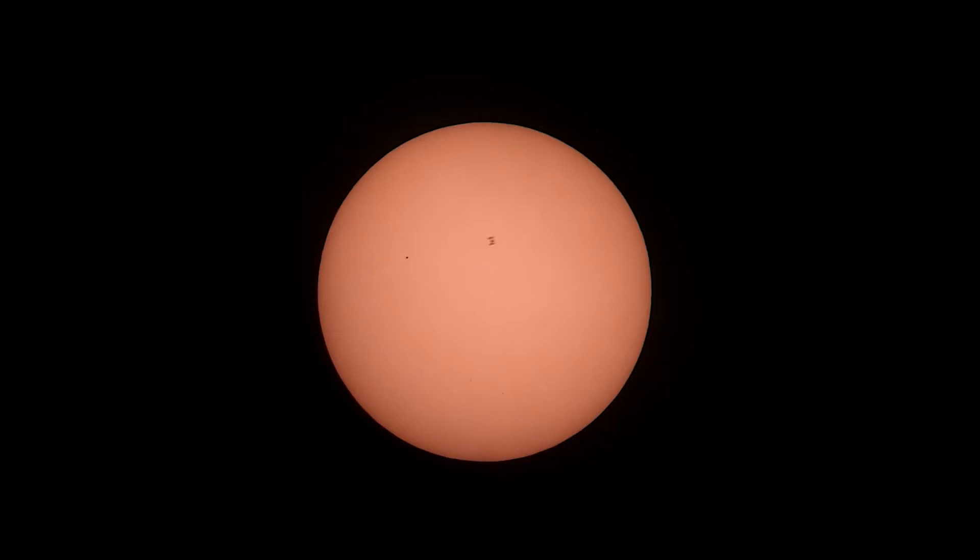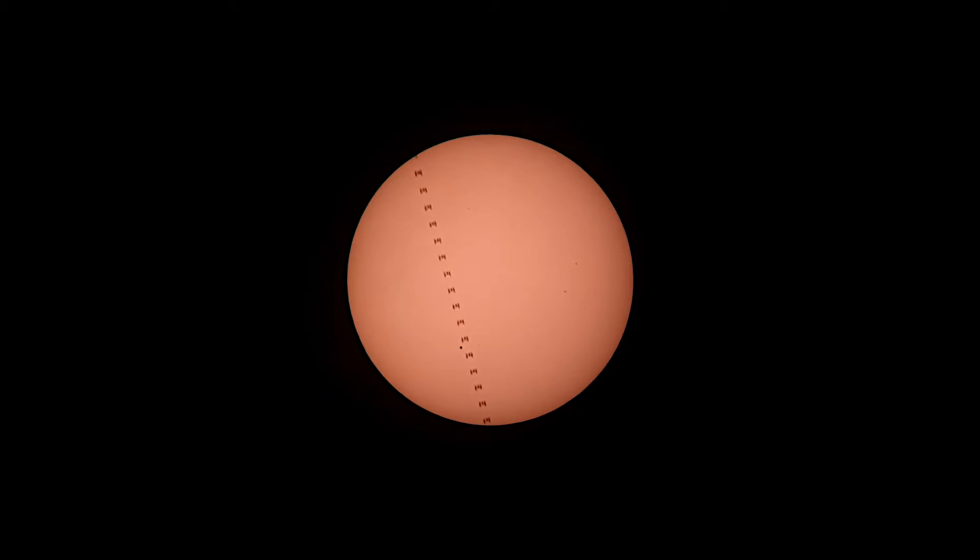Hey, welcome back to the channel. Have you ever seen a picture like this of the International Space Station in front of the sun and wondered how could I do that? Well, I'm here to tell you how you can do it.